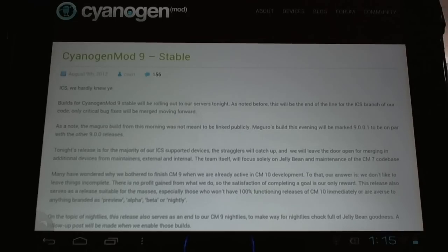Hello CyanogenMod users. Big news! It was announced last night that today, August 10, 2012, would be the final day for CyanogenMod 9 releases.